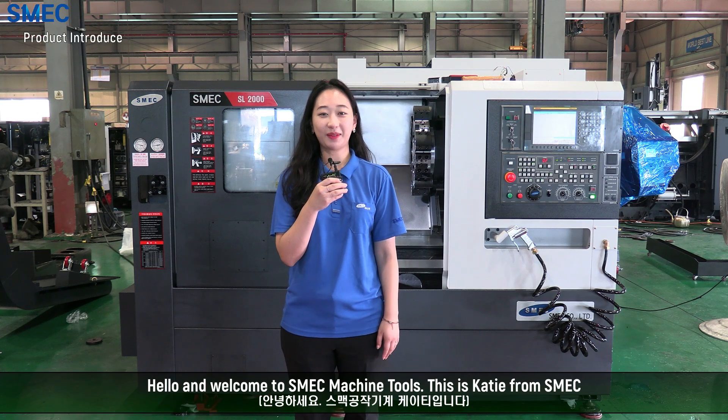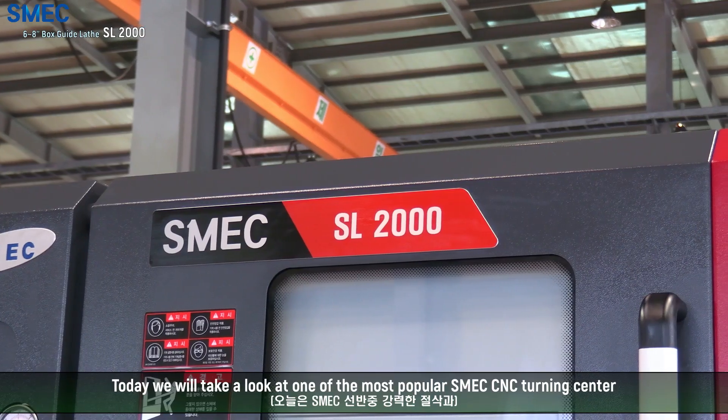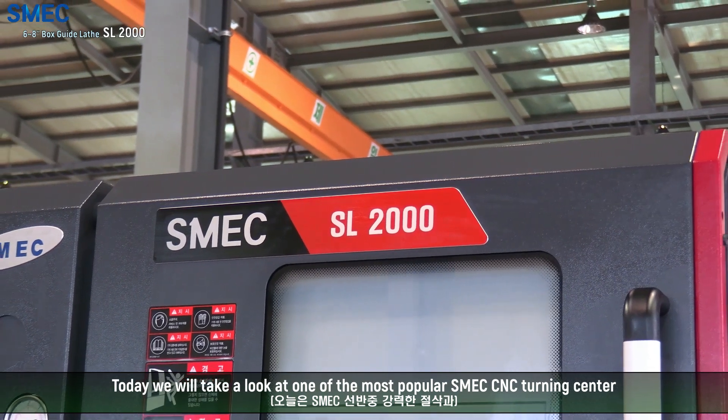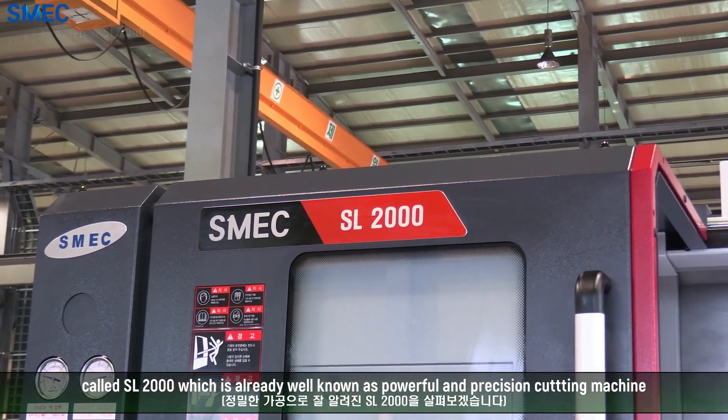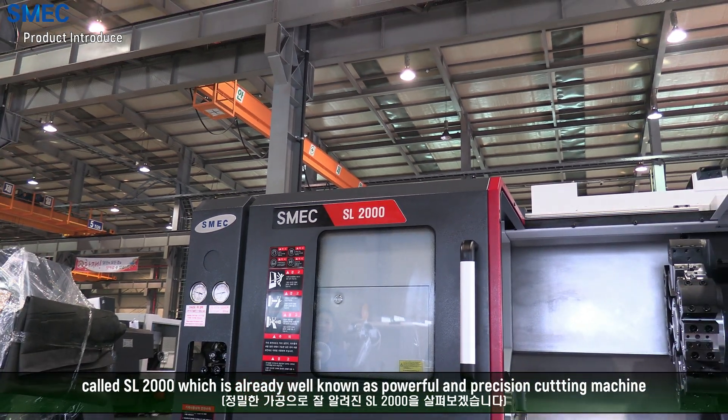Hello and welcome to SMAC Machine Tools. This is Katie from SMAC. Today we will take a look at one of the popular SMAC CNC Turning Centers called SL2000, which is already well known as a powerful and precision cutting machine.